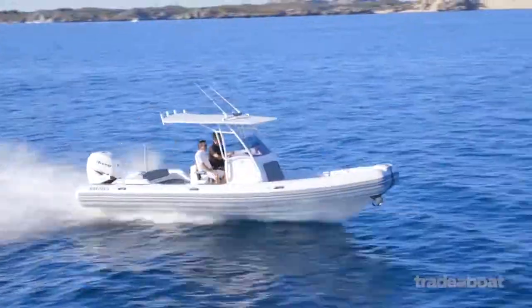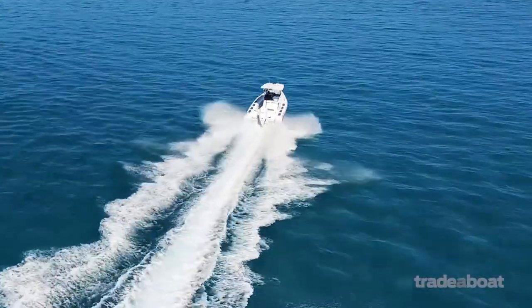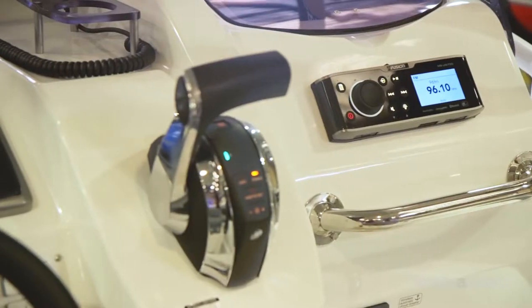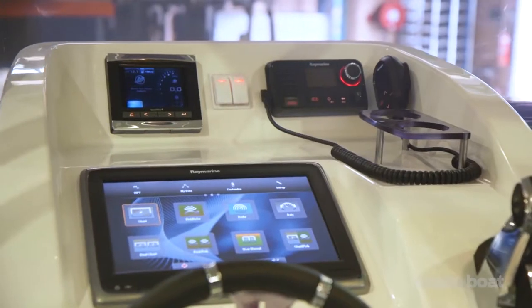Brigg is a brand known worldwide as a leader in rigid inflatables. The 780 Eagle is top of the range and suits buyers with a sense of fun looking to move people and gear. It can take a payload of almost two tons, yet with a few options can be a comfortable day boat for the family.